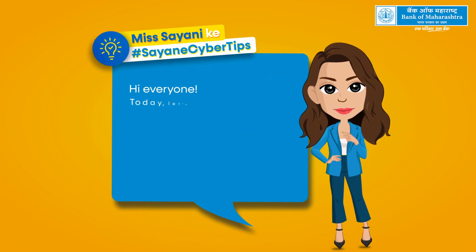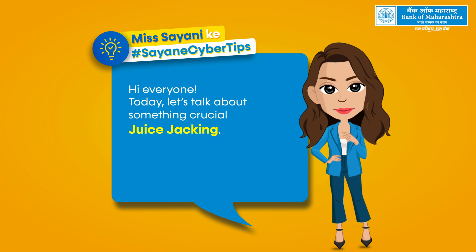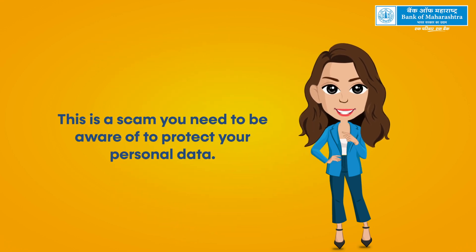Hi everyone! Today, let's talk about something crucial: juice jacking. This is a scam you need to be aware of to protect your personal data.